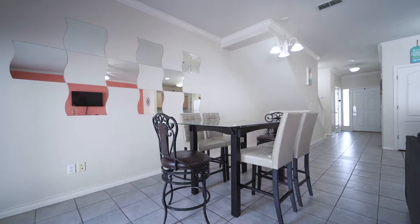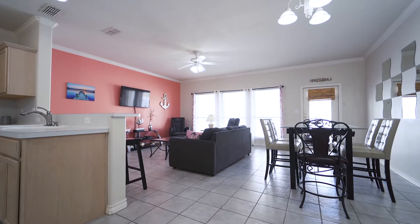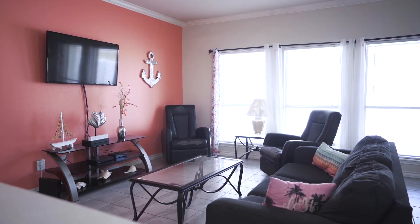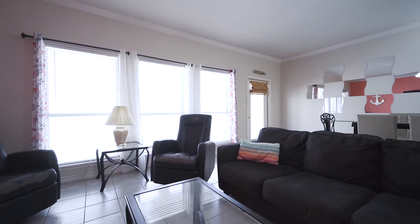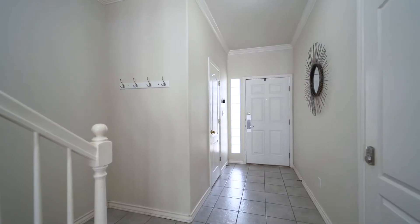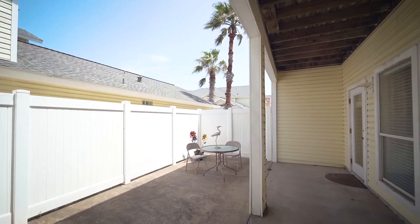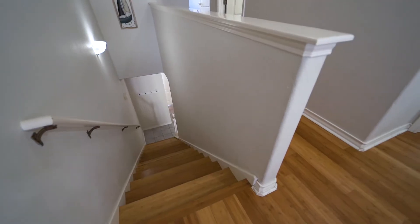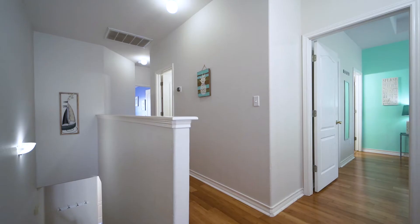There's an ample dining room and large living room downstairs with a flat-panel smart TV and Blu-ray player, as well as a half bath for entertaining guests, a private owner's closet, and a partially covered private back porch.